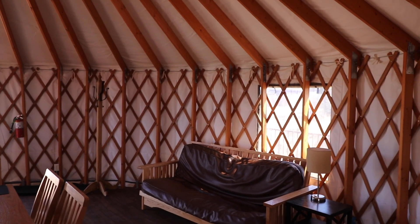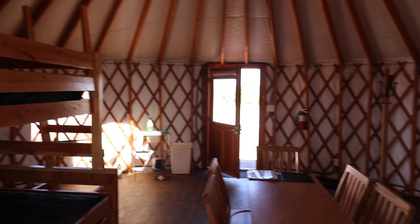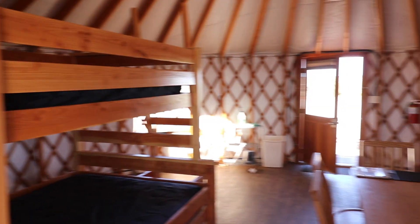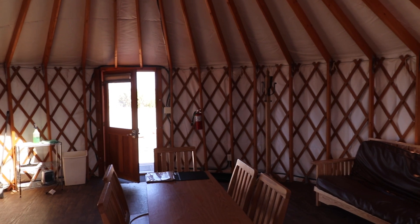That's Eric from CampsitePhotos.com, signing off. I think you'll really enjoy these yurts here at Dead Horse Point State Park.